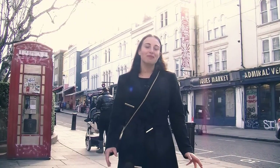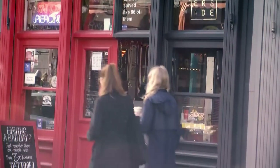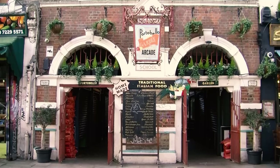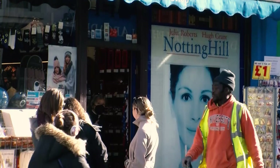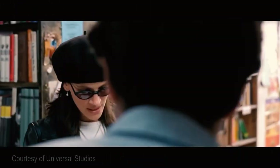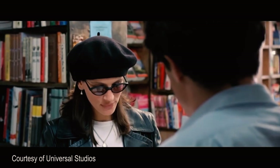Notting Hill is a very vibrant and boho-chic atmosphere. You have very funky restaurants and cafes, but also it's very famous for its specialised bookshops. Notting Hill became, of course, very famous for its film with Hugh Grant and Julia Roberts.